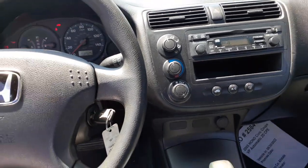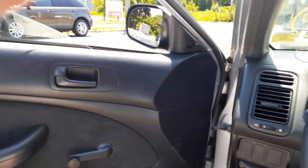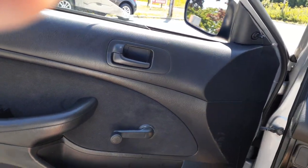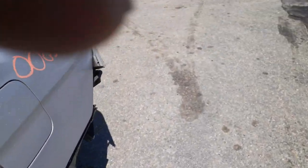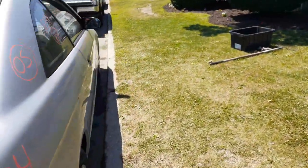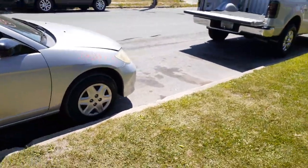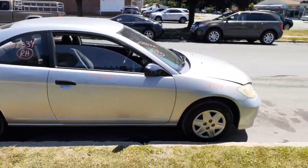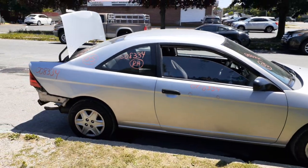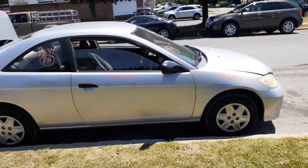So again, 2005 Honda Civic Coupe DX 1.7 automatic, base model, 158K, hit hard in the back. If you need any parts of this, you can give us a call at 888-748-5924. Thanks for watching — for more info or any parts you need, give us a call.